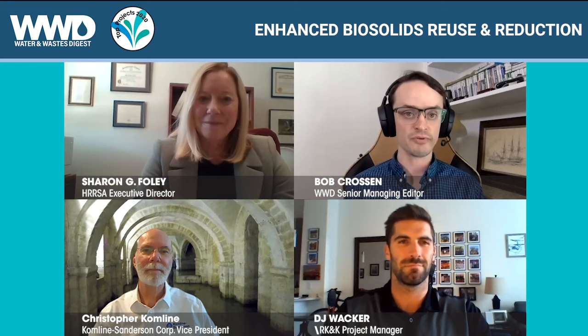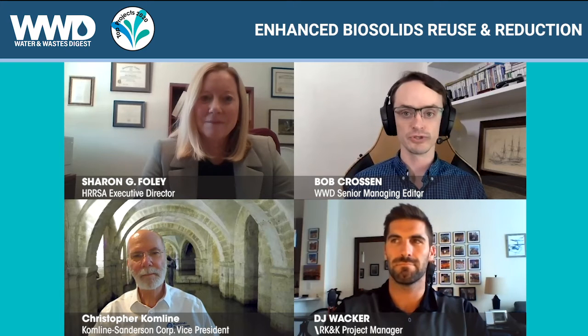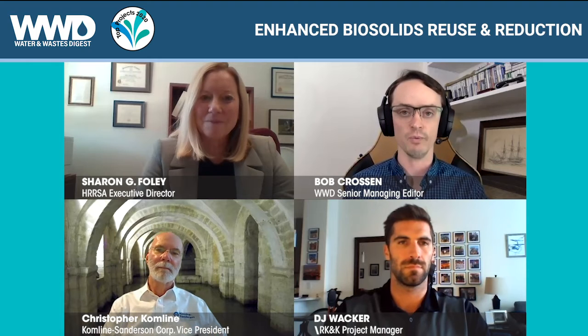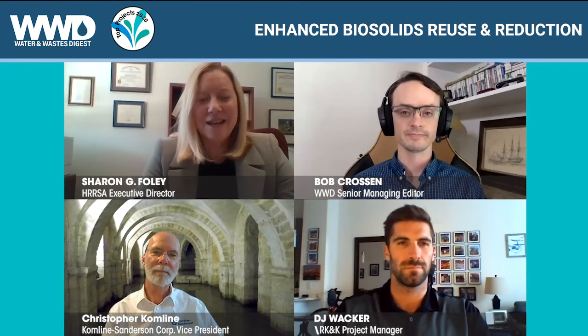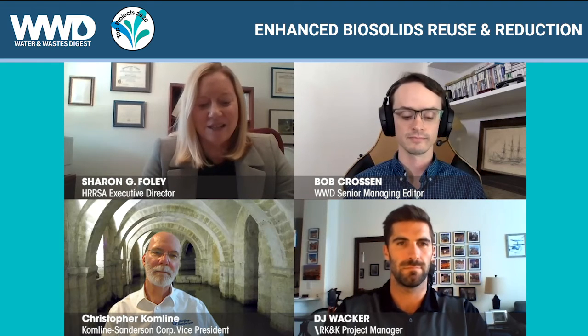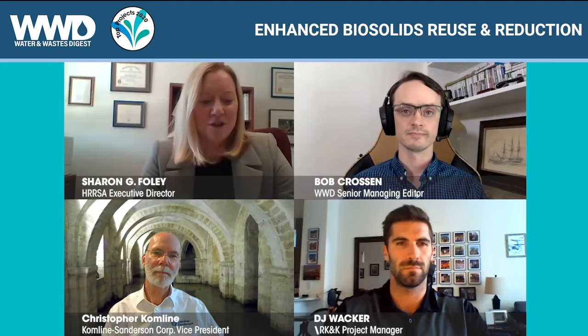Why don't we start with you, Sharon. Could you provide a little more background on the Harrisonburg-Rockingham Regional Sewer Authority, including its history, population, and size of the system? HRSA is located in the central Shenandoah Valley, Virginia, and we discharge into the Chesapeake Bay watershed.